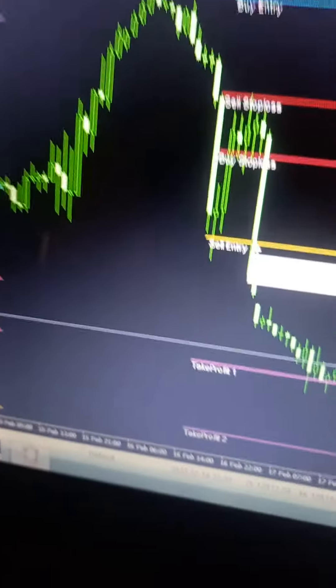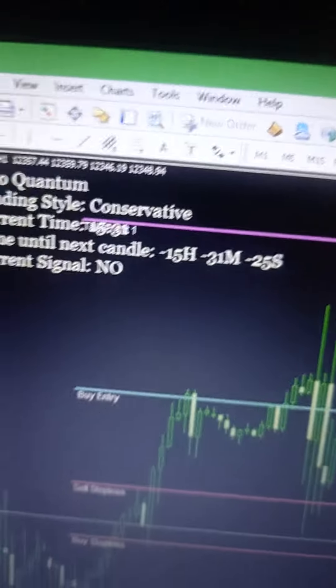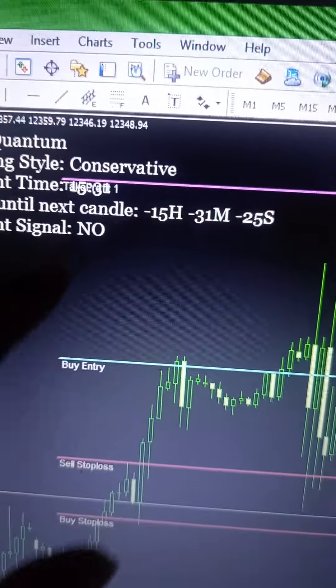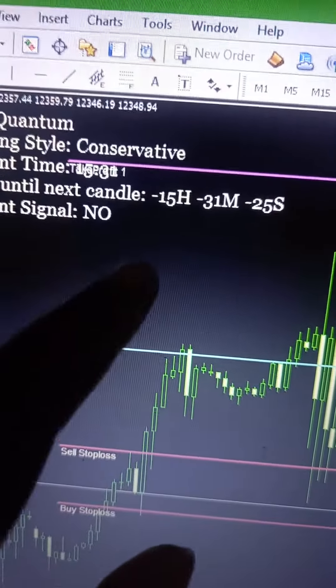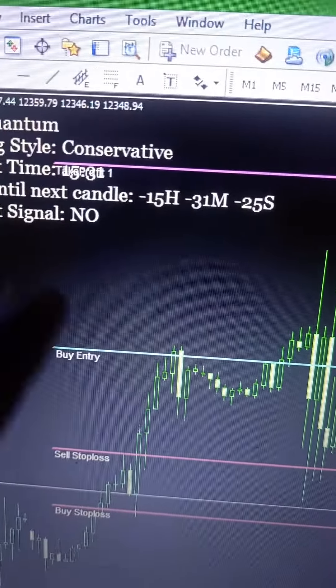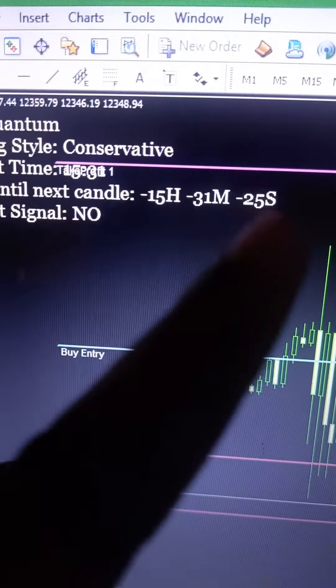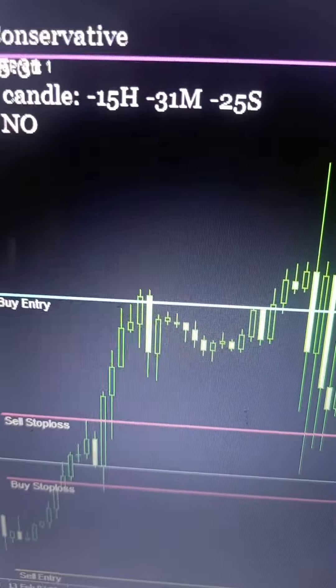This is the Fiber Quantum system. It gives you a sell entry or buy entry alert, gives you top one, top two, top three take profit levels, and both buy stop loss and sell stop loss. Let me show you.